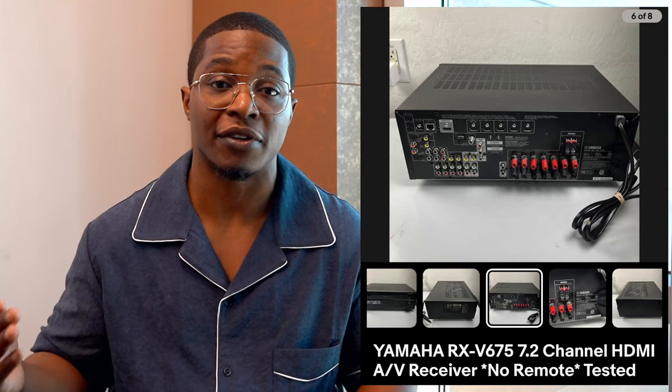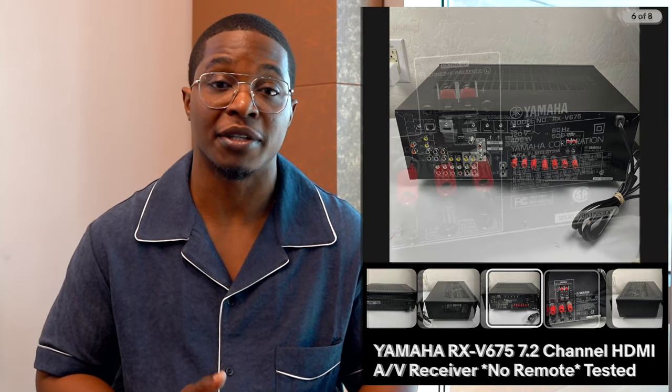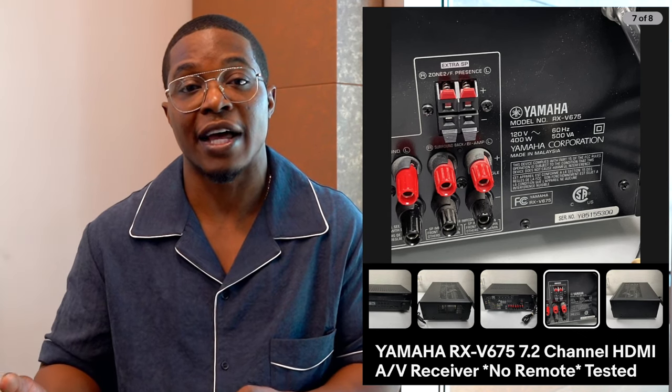Next time I'm going to start charging calculated shipping based on where the person is, because this buyer was on the East Coast — all the way to Florida — and I spent about $35 in shipping, so I took a loss there. But overall I made a decent profit because my buy cost was low. This particular model, the Yamaha V675, took about two months to sell. I was asking more money at first, but once I lowered the price after the first 30 days, it sold right after. Right now I'm running a lot of sales and going into listings to lower prices, which has been working.